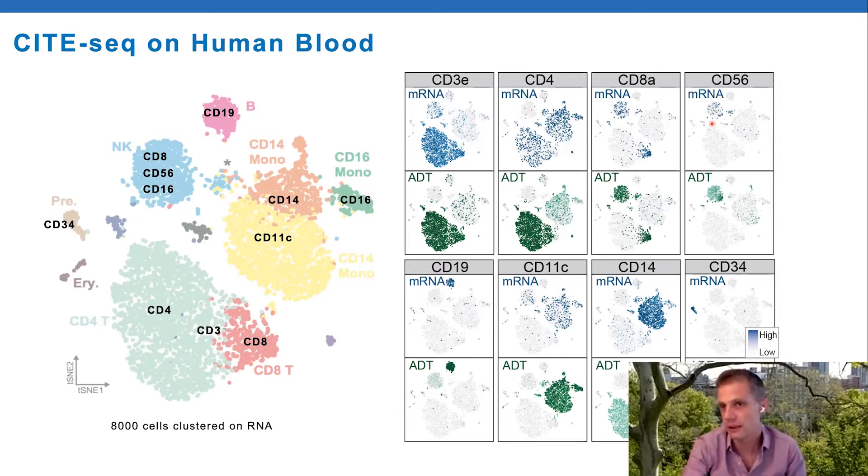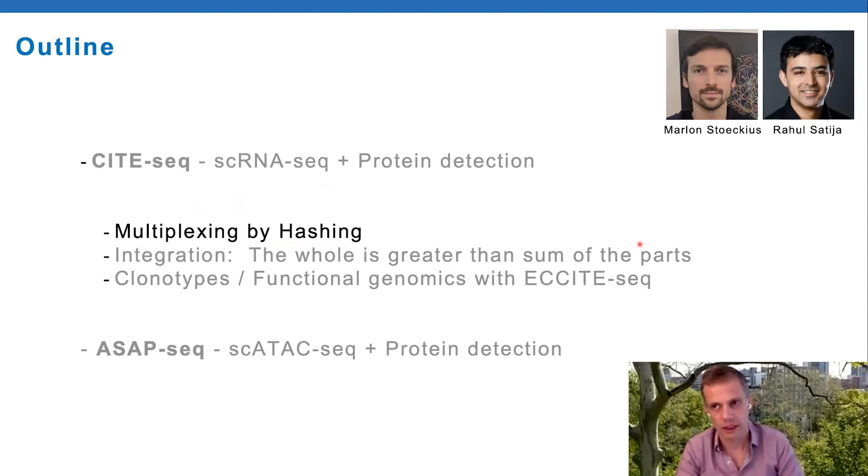CD56 is a good example where while RNA detection is enriched within the NK cell cluster, it's only in about 10% of cells that you actually see CD56 RNA. In contrast, the protein shows robust detection in all cells, and you can even see a subset of cells with brighter CD56 expression, which corresponds to a biologically meaningful population - the CD56 bright NK cells. Looking at the various markers, everything highlights the different cell types as you'd expect.